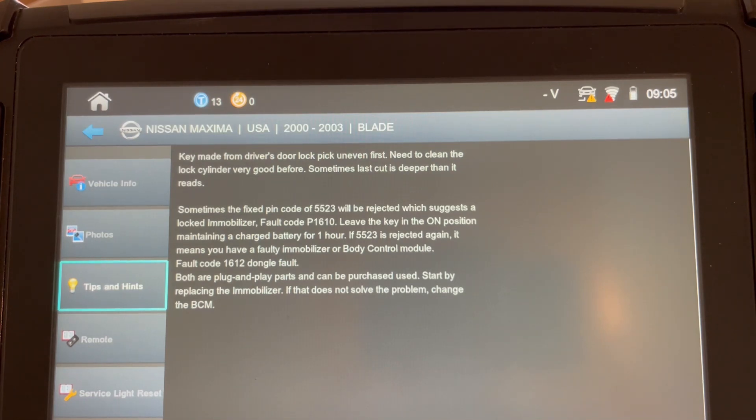Now if you go back to the vehicle and enter your 5523 one more time and it's rejected again, then you most likely have a faulty immobilizer or a body control module. I would start with the immobilizer — if you're going to replace it, they are plug and play items. Same thing with the BCM, that's plug and play.